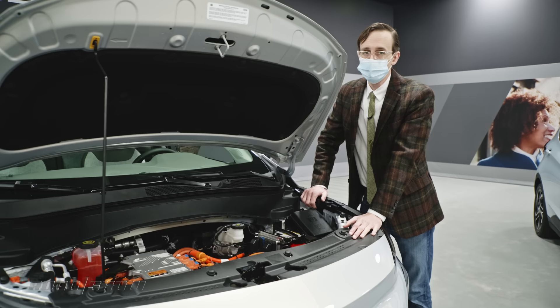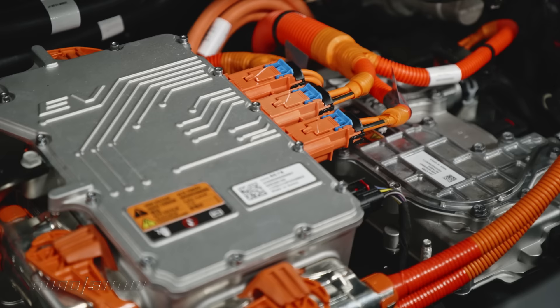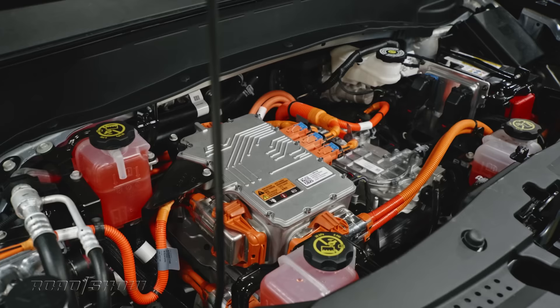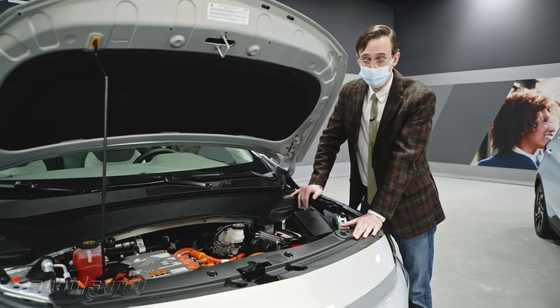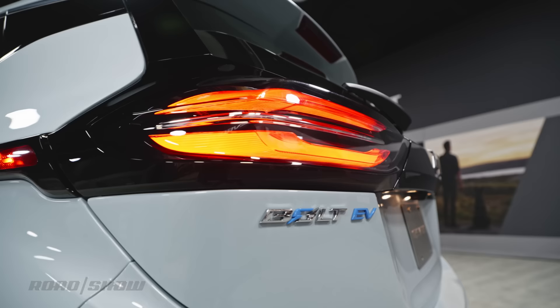Under the hood, just one powertrain is offered: a single-motor drive unit producing 200 horsepower and 266 pound-feet of torque — enough to get the Bolt EV to 60 miles per hour in about six and a half seconds. The EUV, being a bit bigger, will probably be a tick or two slower. Overall performance should be very good, because torque — and lots of it — is available right down low.